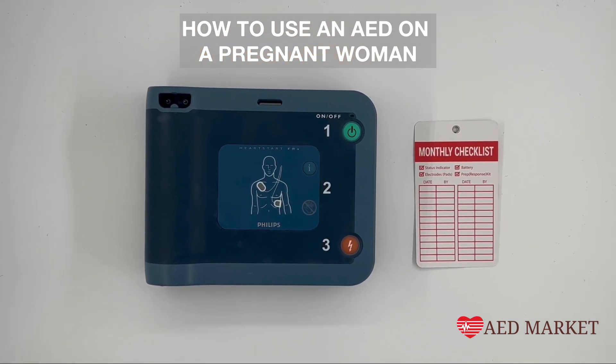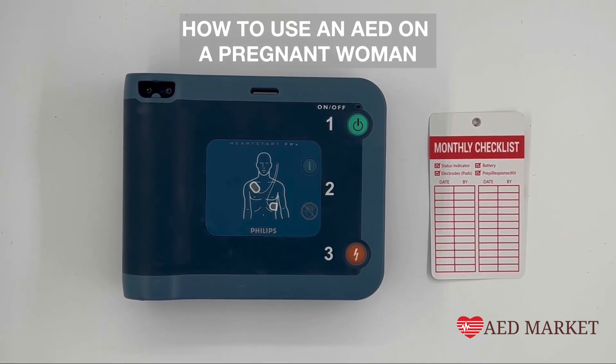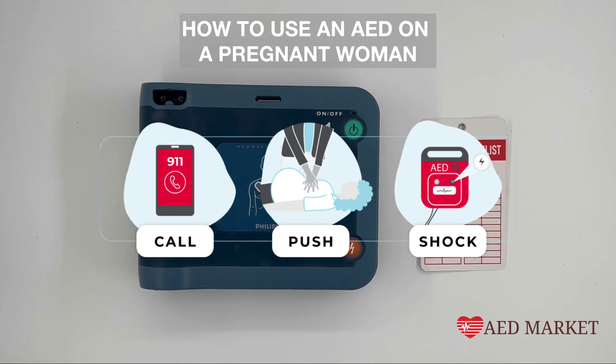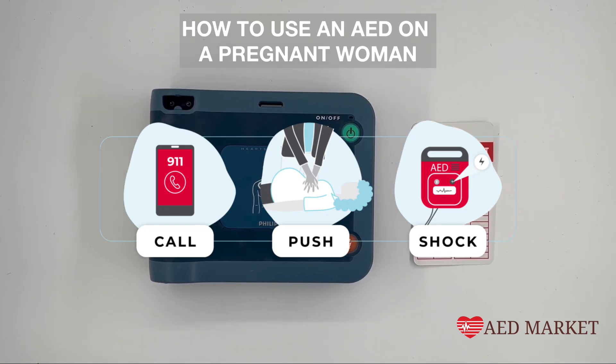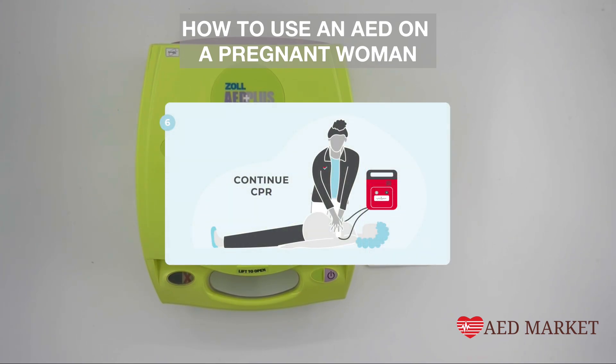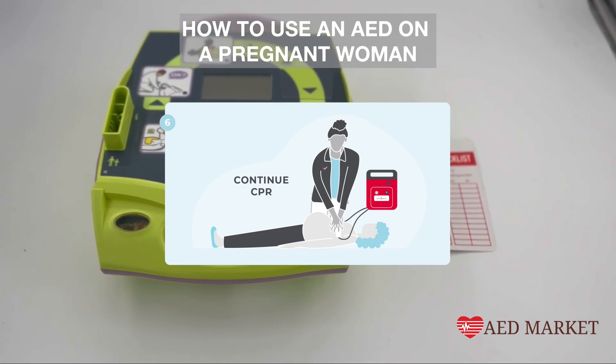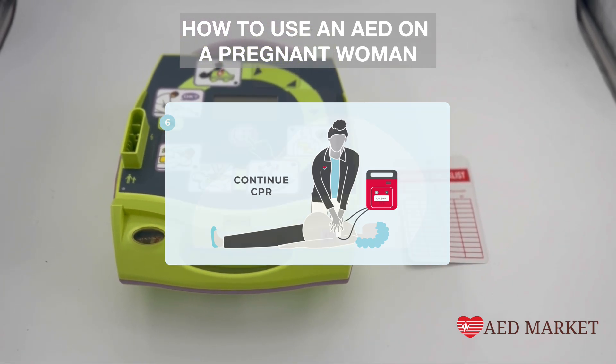However, there are a few different precautions and best practices recommended by the American Heart Association. When you call 911, inform the operator that the patient is pregnant — this allows EMS responders to take special precautions. When you begin CPR, perform chest compressions the same way you would for a woman who is not pregnant. Your compressions should be hard, fast, and targeted at the center of the chest at a rate of 100 to 200 compressions per minute. If the pregnant patient is revived, she should be placed on her left side to improve blood flow to the heart and fetus.